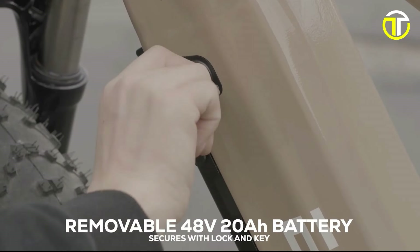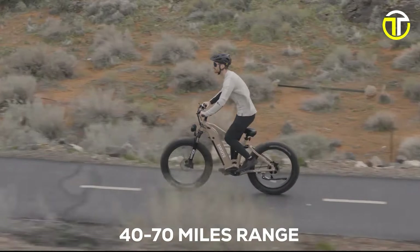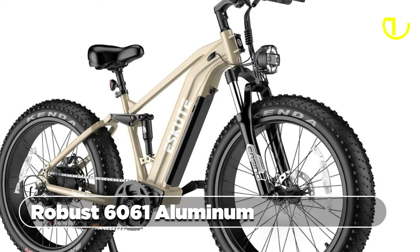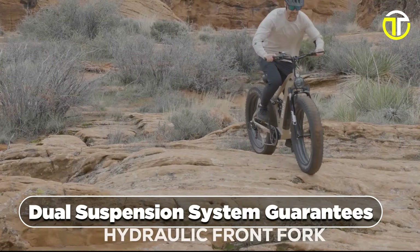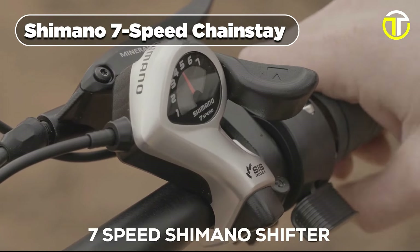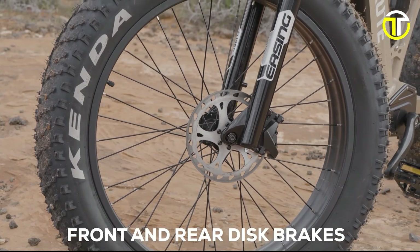The 48V 20Ah battery, featuring Samsung and LG cells, provides a substantial 960Wh capacity, granting a remarkable max battery range of 70 miles. Crafted from a robust 6061 aluminum alloy frame, the Skewed Spark Y strikes a perfect balance between durability and agility. The dual-suspension system guarantees a smooth and comfortable ride. The Shimano 7-speed drivetrain contributes to versatile gear shifting, while the hydraulic disc brakes provide reliable stopping power, enhancing your safety.